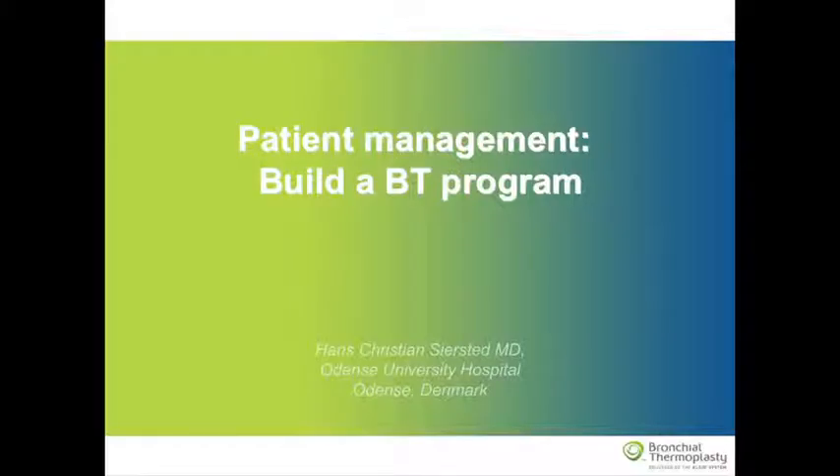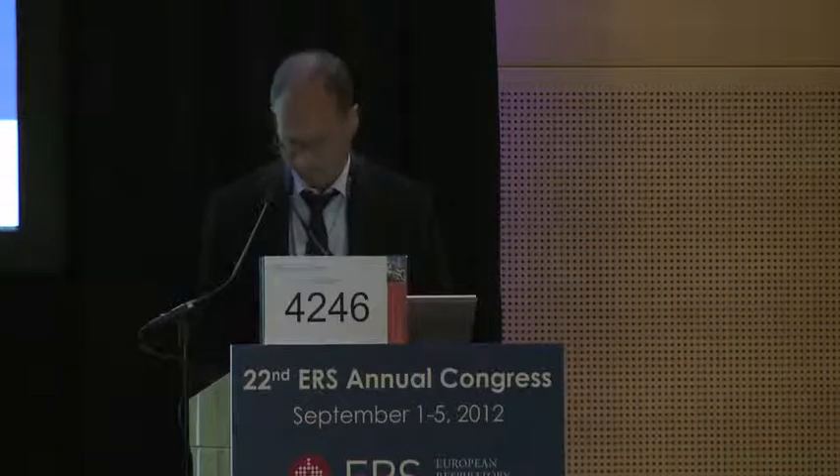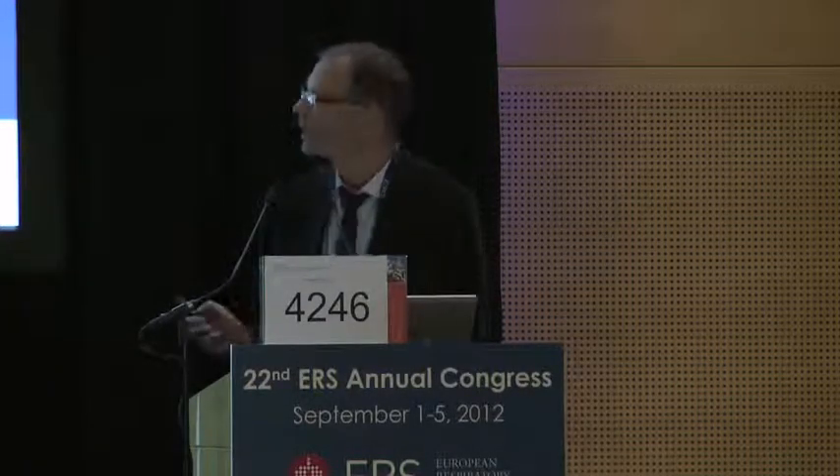Thanks to Boston Scientific and the ERS for giving me the opportunity to speak on some practical aspects of organizing a bronchoplasty program based on the experience from Odense in Denmark.